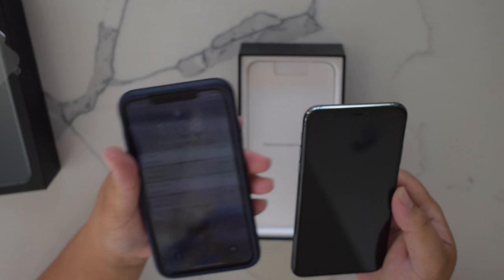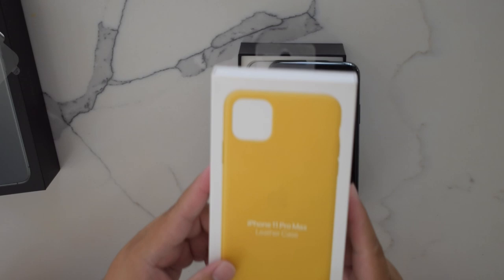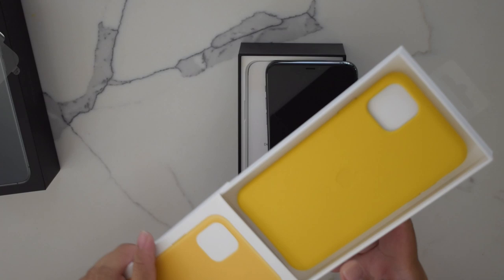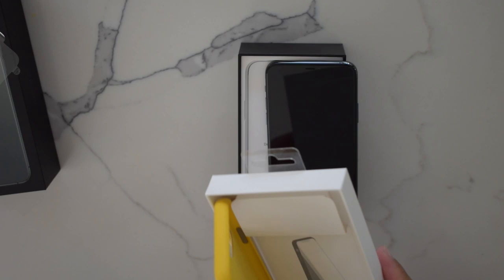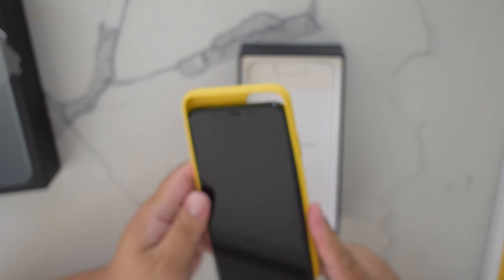Oh, it is gorgeous! I'm so excited. Here's my old phone — it looks pretty much the same, but oh my gosh, this is so cool. I actually have a case for it. I got the yellow leather phone case — I bought it at the Apple Store. They actually had the phone cases on sale already.